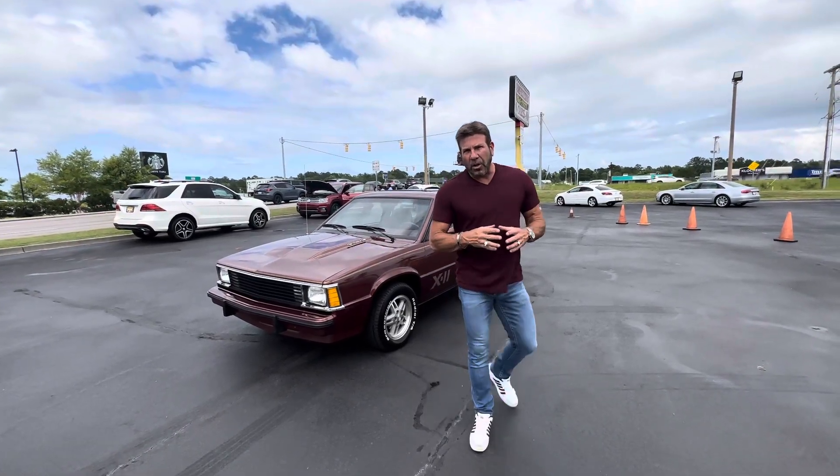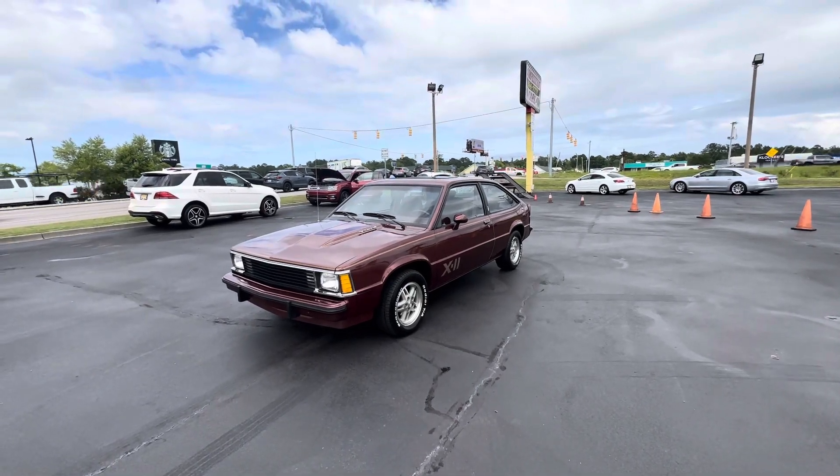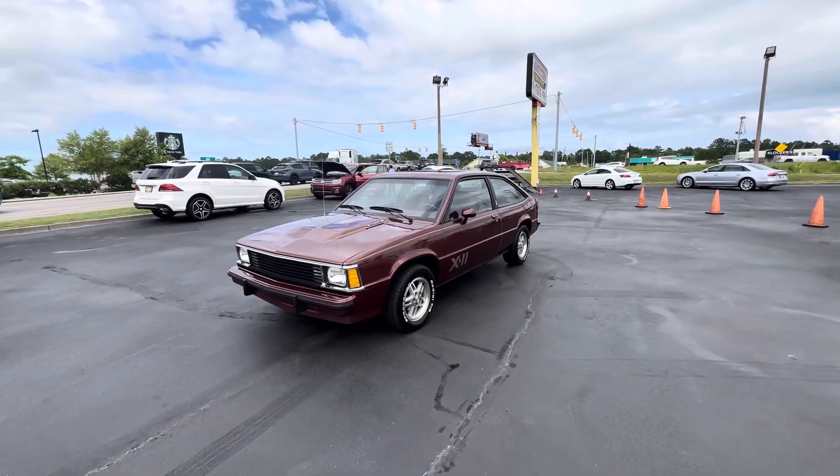Hey guys, it's Phil on Competition 4. So now we're going to do the driving video on this 1982 Chevy Citation X-11 with 10,500 miles on it.